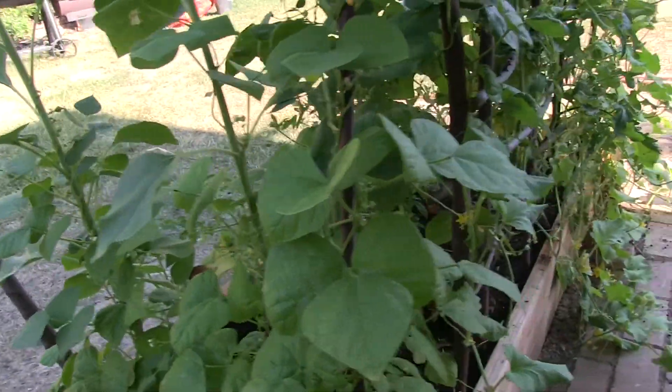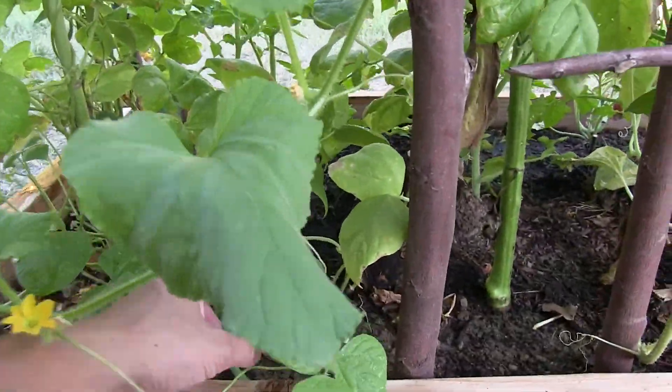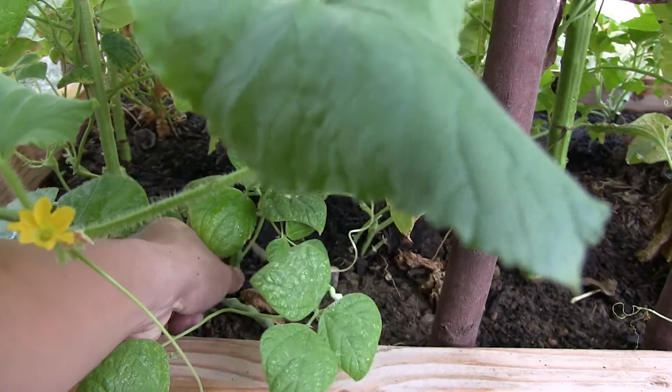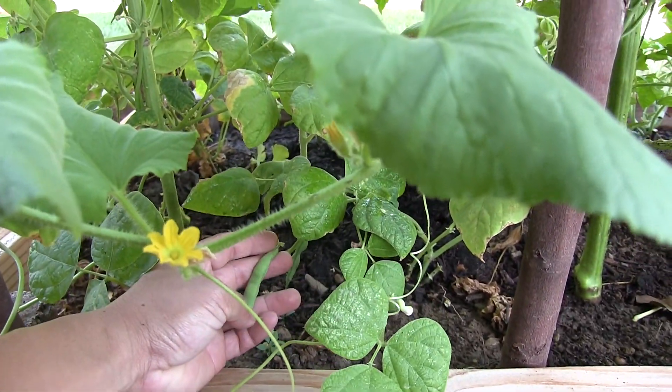The bean pods down here are getting bigger. In the previous episode we saw the beginnings of the pod, and we can see notches on them where the individual beans are.